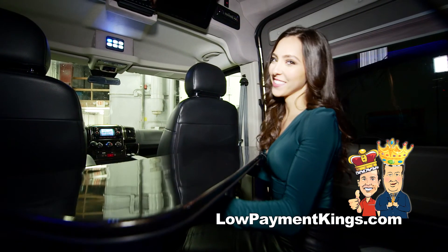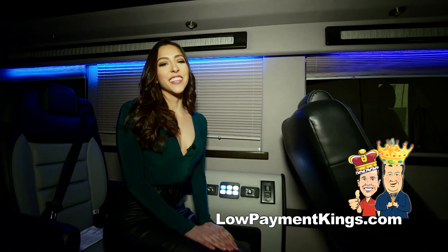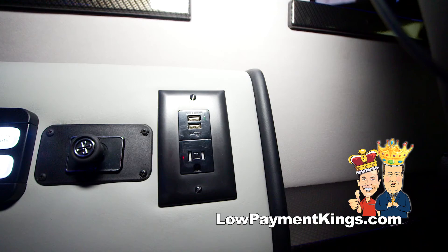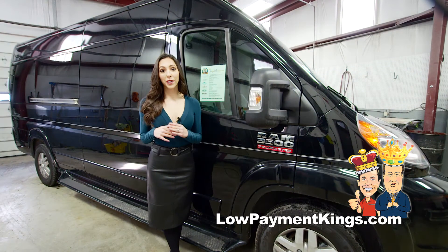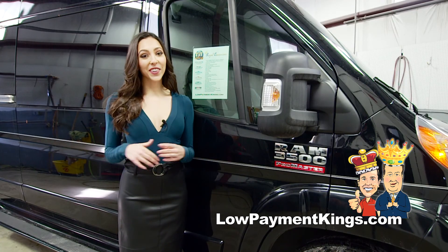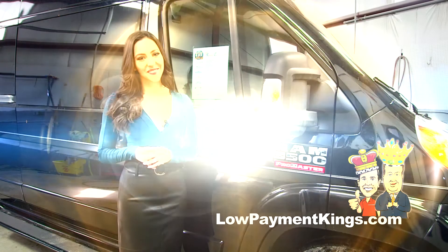This table disassembles in seconds. This vehicle comes with multiple power outlets and USB ports throughout. For a limited time, this vehicle is priced in the 60s with a savings of over $20,000. So call us today or go online to LowPaymentKings.com.